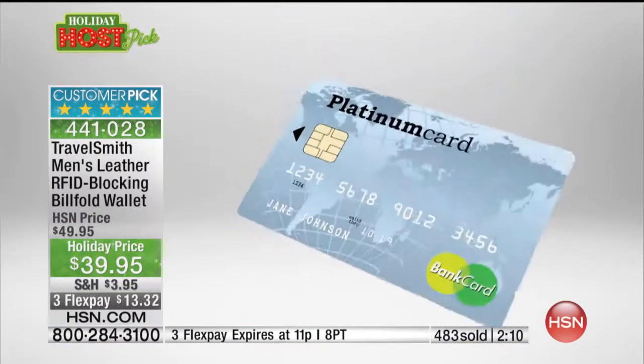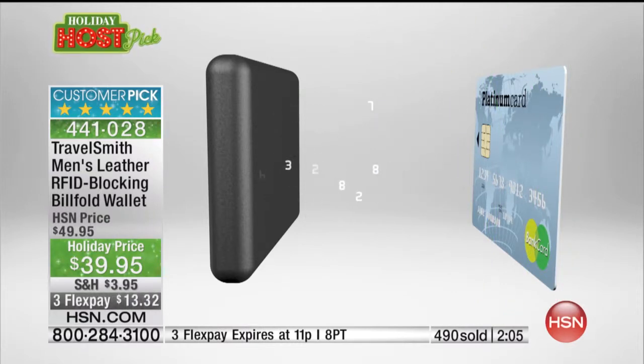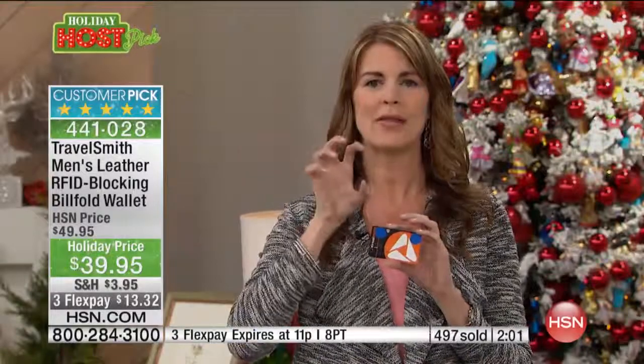RFID stands for Radio Frequency Identification — it prevents that nightmare experience from happening to you or somebody you love. The radio frequency information is transmitted from your card, and someone with a scanner grabs all that information.